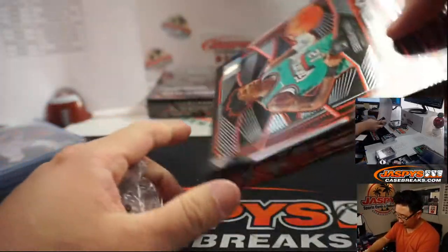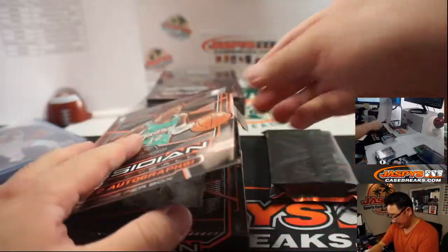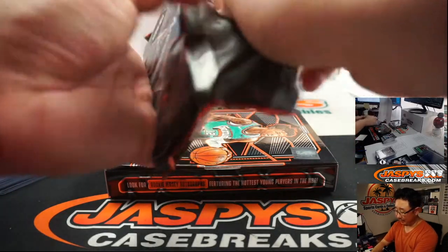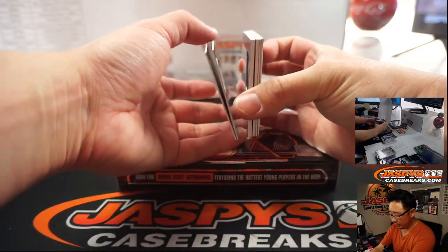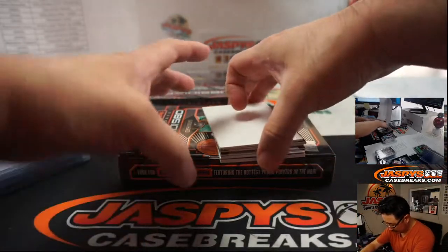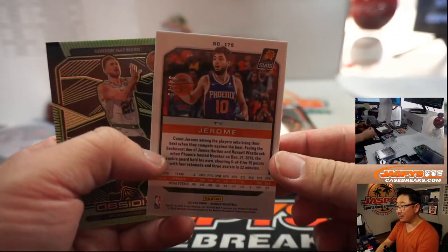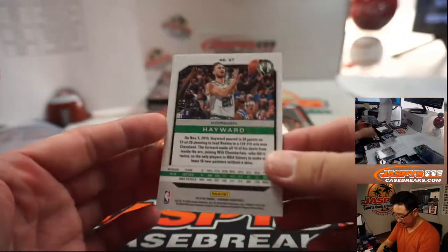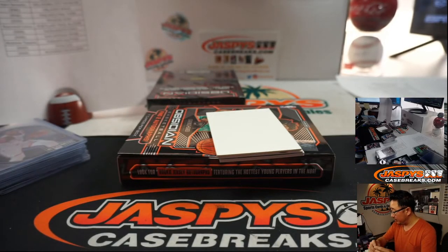All right, two boxes to go — this did not take as long as I thought it would. I think we've got some more picker teams up on the site — two-box random teams and full case picker teams. Give it a go on jaspies casebreaks.com. Grab your team straight up and let's try to pull some heat for you. Here's some Suns for you — 34, that goes to Suns 4, Matthew Shira. And we've got Gordon Hayward 21 out of 25 — Celtics 1 will be Sean Maddox.